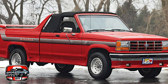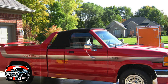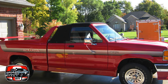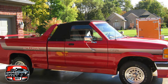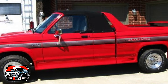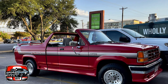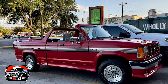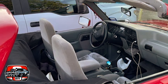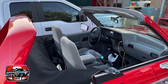Another hurdle for the Sky Ranger was reliability. Like many vehicles of its era, it struggled with mechanical breakdowns and component failures, which tarnished its reputation among consumers. Despite its rugged charm and versatility, the Ford Sky Ranger failed to gain traction in the competitive compact pickup truck market of the 1980s. With stronger competition and reliability issues plaguing its reputation, the Sky Ranger was discontinued after a relatively short production run, marking the end of Ford's attempt to capture the European pickup truck market.